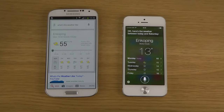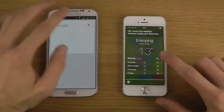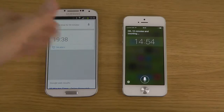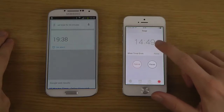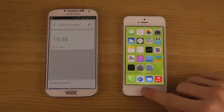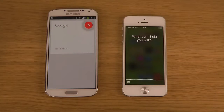Let's try some other things. Set timer for 15 minutes. There we go — you can see here we have an option to disable it. Both work really, really good here. Let's try another thing — set alarm at 11 p.m.